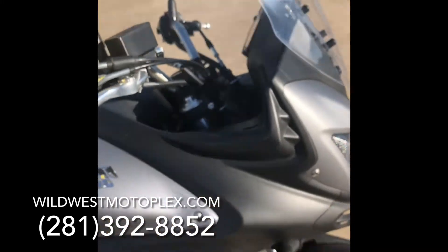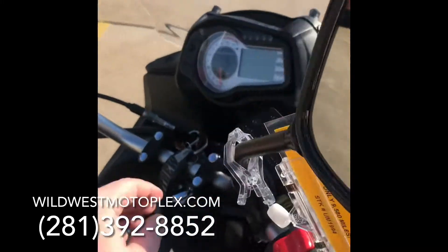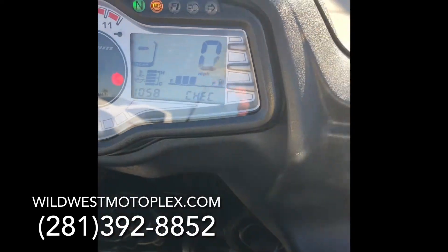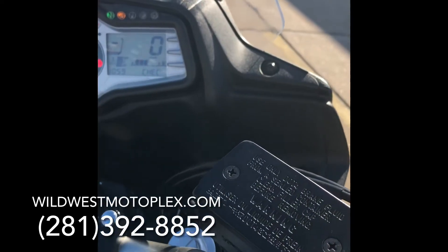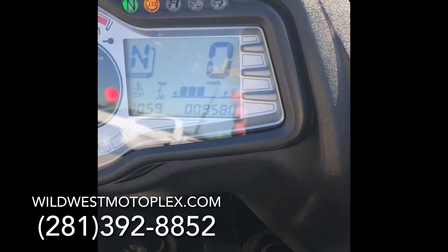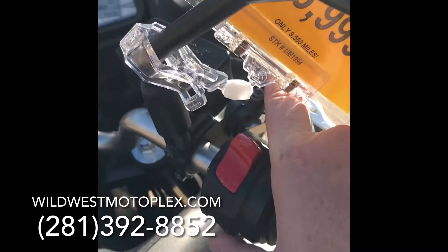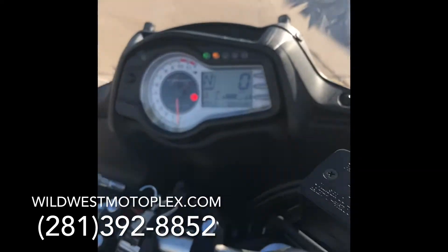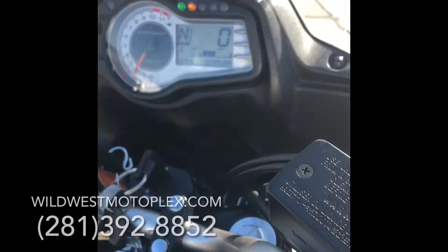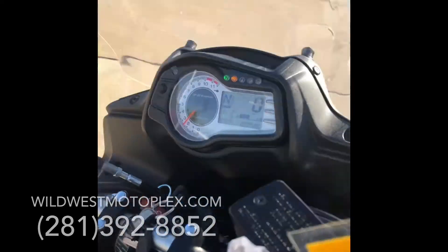Let's go ahead and fire her up and double check the mileage. 9,580 is the mileage on this bike. Let's fire her up. This is one where I've got to hold the clutch down. She fires right up. Let's listen to that engine.